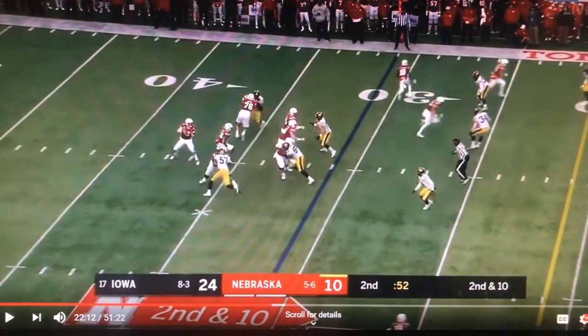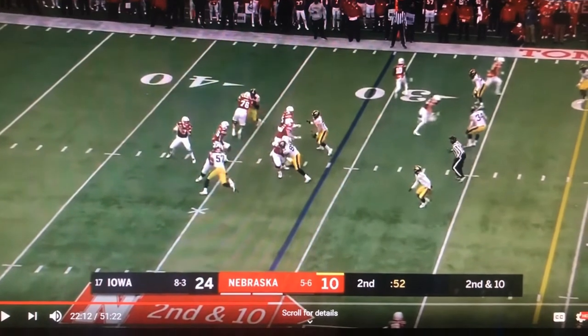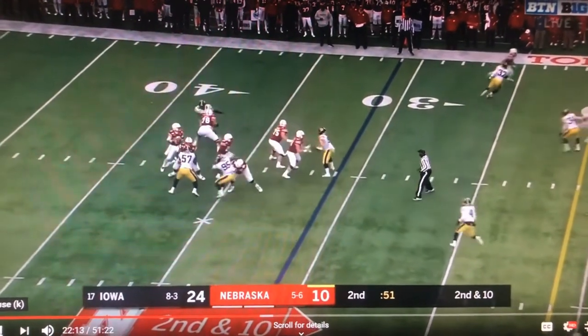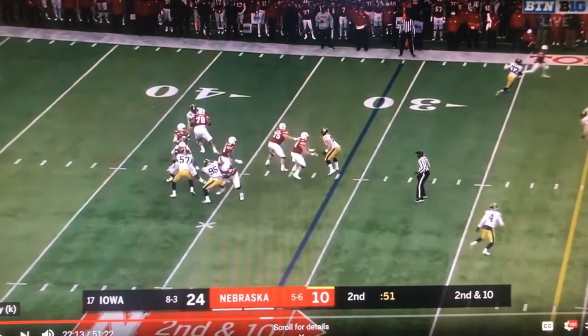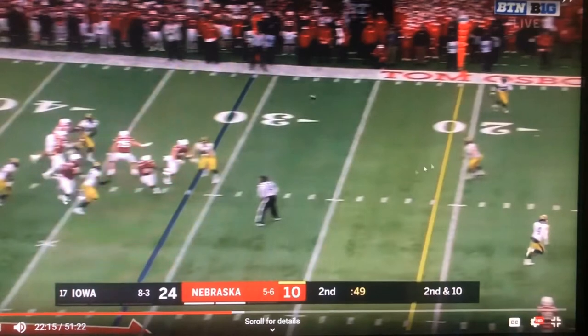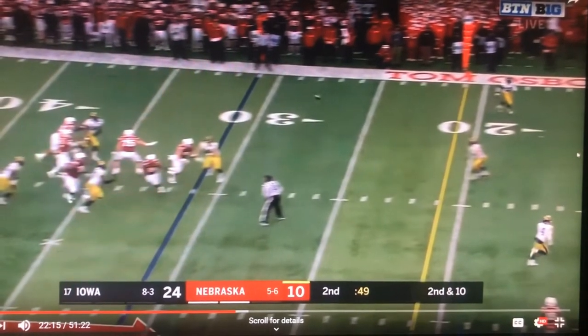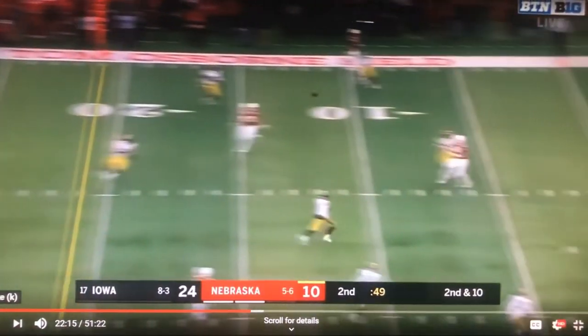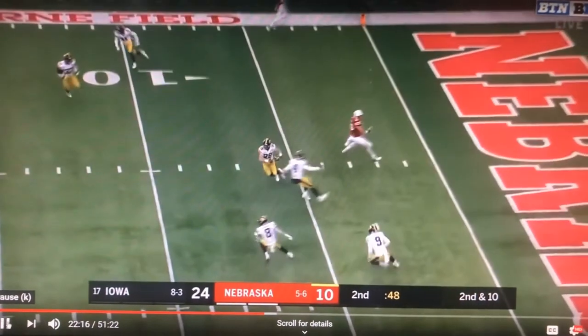Spielman's going to come out here but he's going to work up on the wheel. Colbert's going to recognize that and he's going to try to carry that, so it'll be passed off to Ojemudia. Then you'll have Welch sitting here, and then there's a deep curl inward breaking route by Warner behind that, and Kerner comes in.